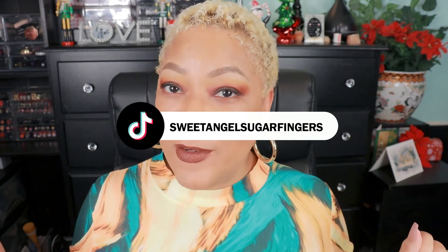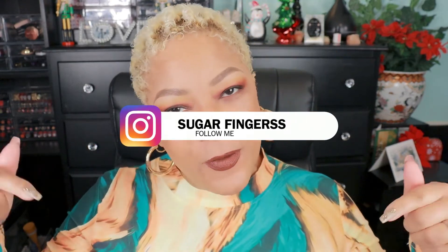What it do beautiful babes, your girl Sweet Angel here on Sugar Fingers! Today we're doing some lip swatches. If this is your first time hanging out with me here on Sugar Fingers, join my beautiful babe brigade — subscribe to the channel, hit the little bell, and that way you'll be in the know each and every time I upload.